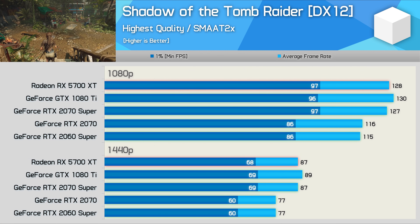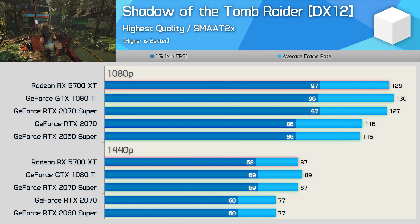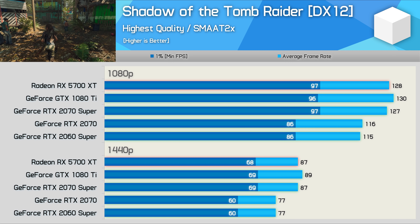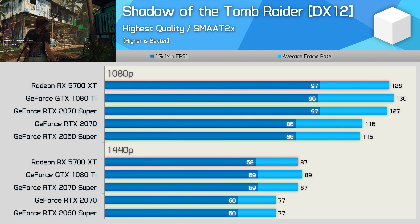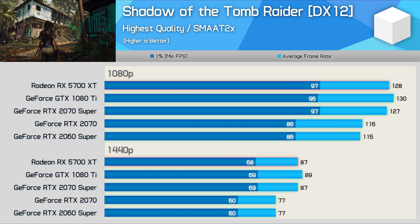Shadow of the Tomb Raider was released just before the Turing GPUs — like a week or two before — so it is still well optimized for Pascal. As a result, the GTX 1080 Ti again delivers comparable performance to the RTX 2070 Super and also the 5700 XT. That means using the highest in-game quality settings, you're looking at well over 60fps at all times when gaming at 1440p.